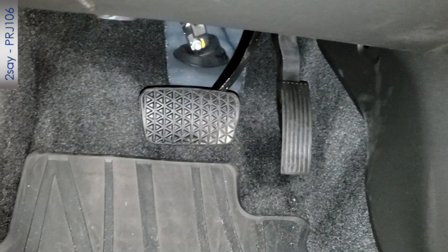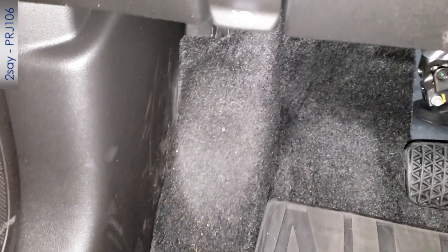The dealership installed floor mats that are not official General Motors mats. Notice how dirty the footrest on the left side is getting — I've only driven a thousand miles and it's already not working. I'm going to replace these. The official GM floor mats appear to be higher quality and include coverage for the footrest on the left.